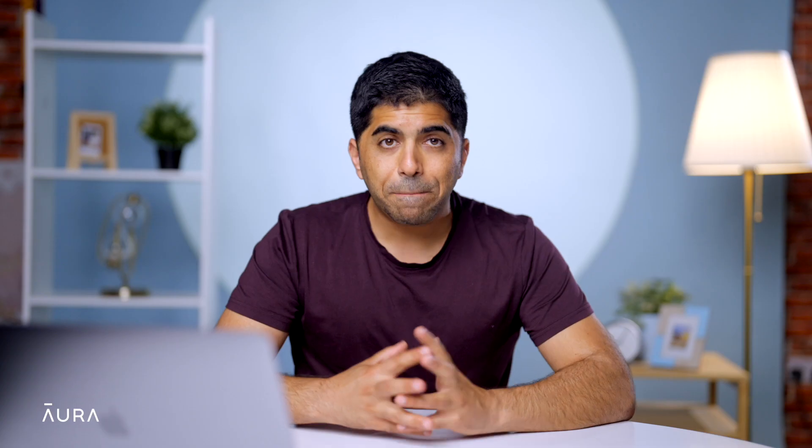So how could hackers target you? Many times, hackers use malware to launch cyber attacks. We're going to focus on 10 different ways hackers could get into your computer and steal your information. So let's get started with number one: wipers.